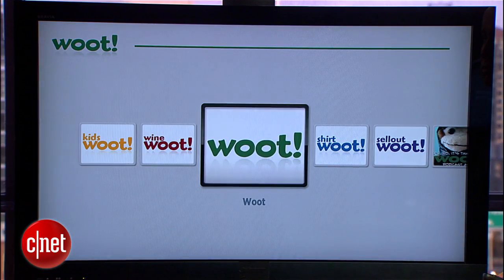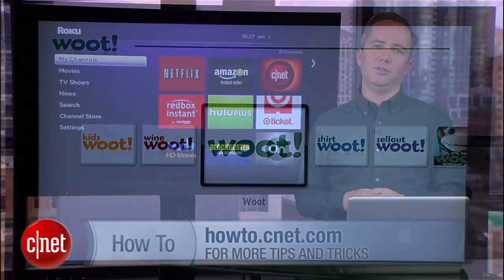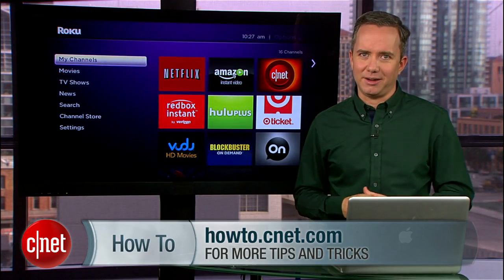So there you go, the mystery of private Roku channels has been revealed. For more tips, head over to howto.cnet.com.